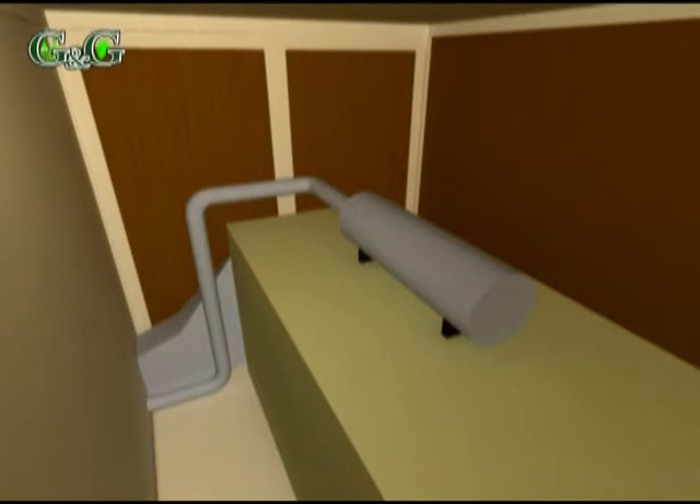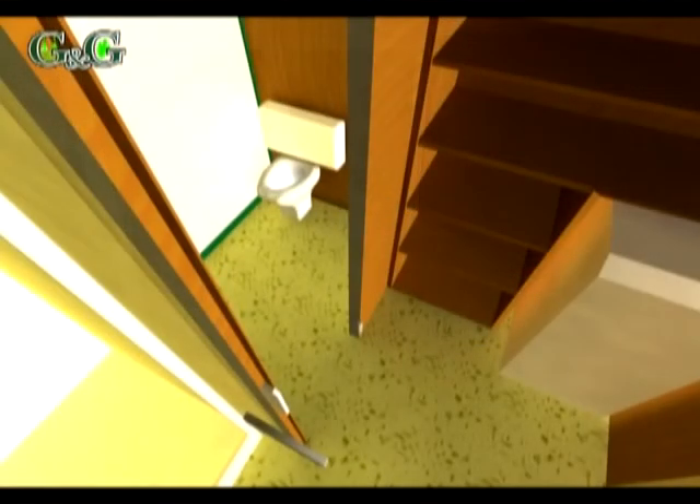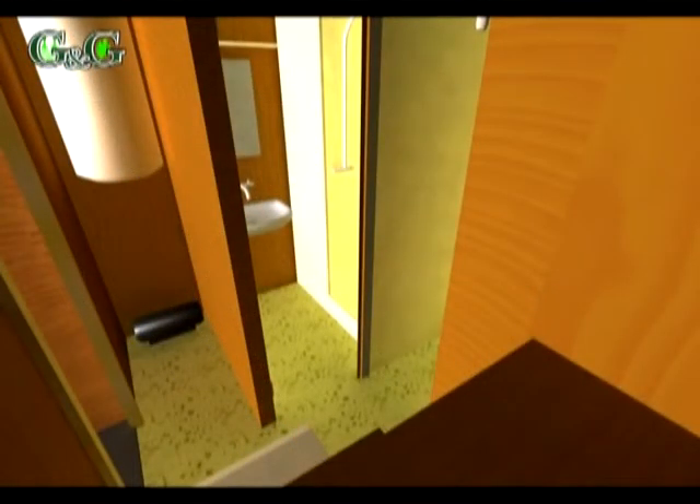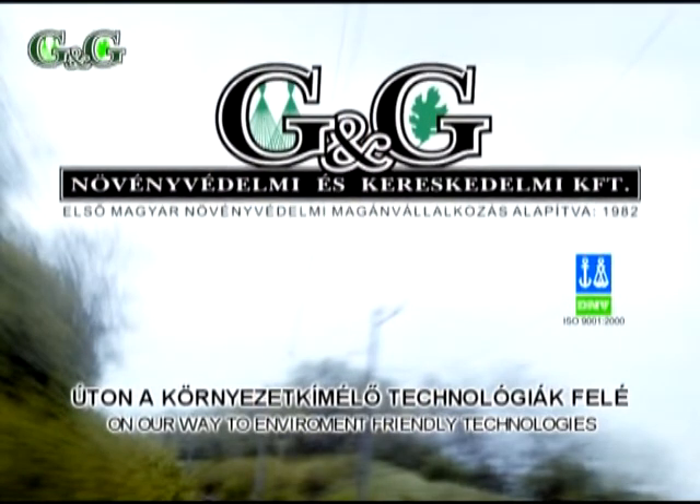The stable energy supply of the train is assured by a 100 kW Perkins Eurofort diesel generator. There is a dressing cabin, a toilet and a shower in the social room, ensuring continuous work. We hope that our new product arouses your interest and we can welcome you among our partners.